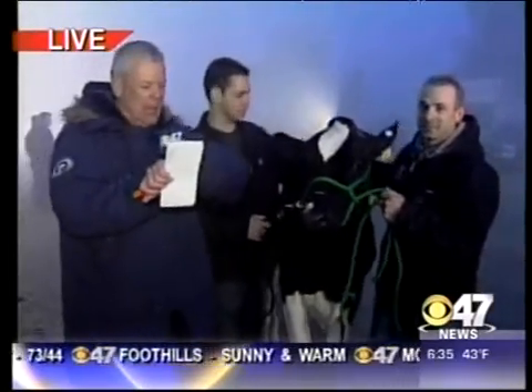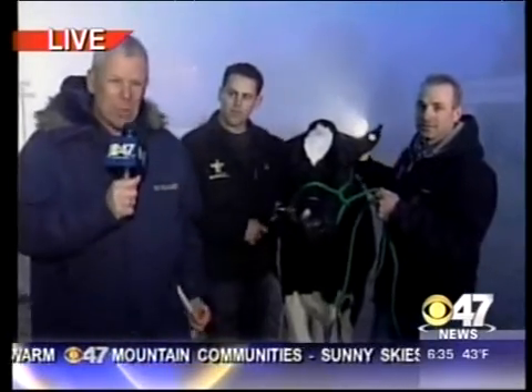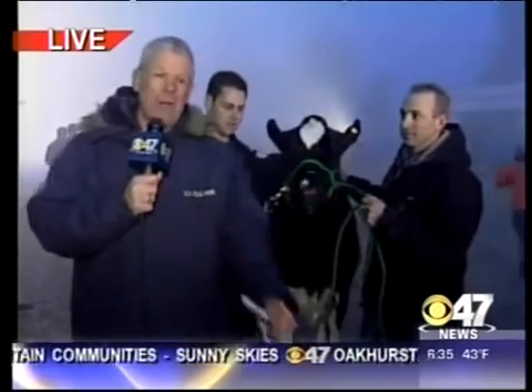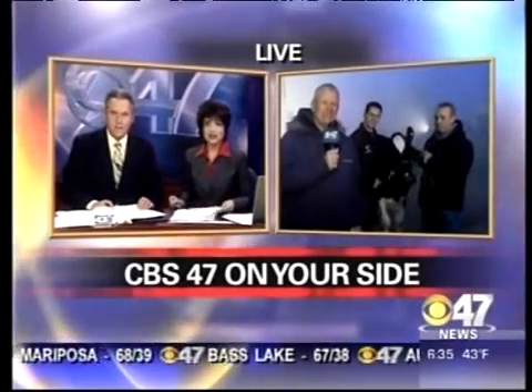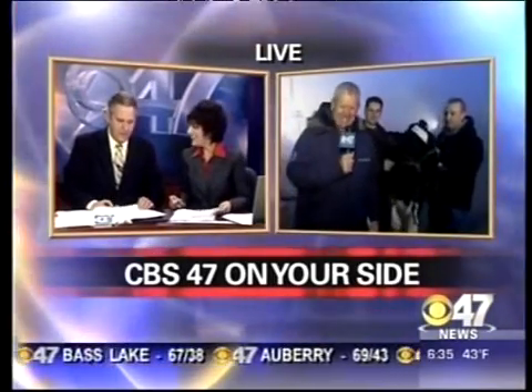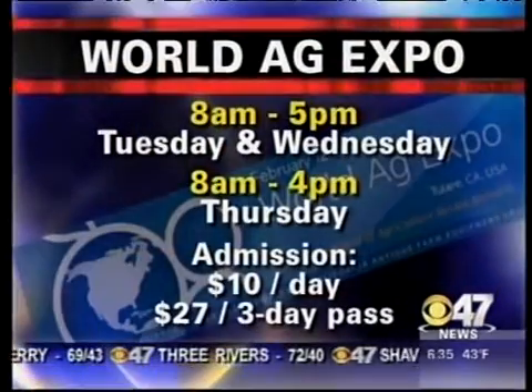We are just one hour and 25 minutes away from the opening of this year's World Ag Expo. Ten bucks to get in, or you can buy a three-day pass for only $27. Very cool — I like that. The cows are up early along with everyone else; they always get up early, just like the roosters. The World Ag Expo runs through Thursday. Hours are 8 to 5 today and tomorrow.